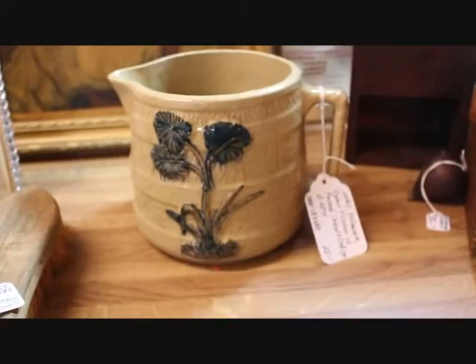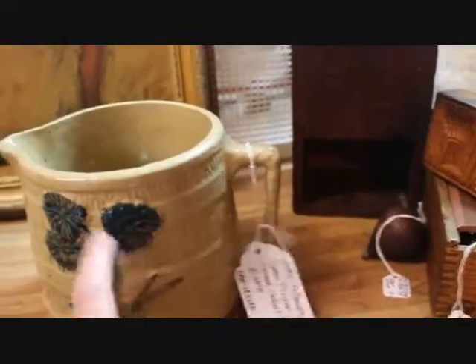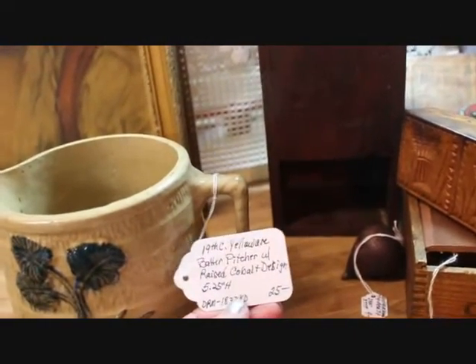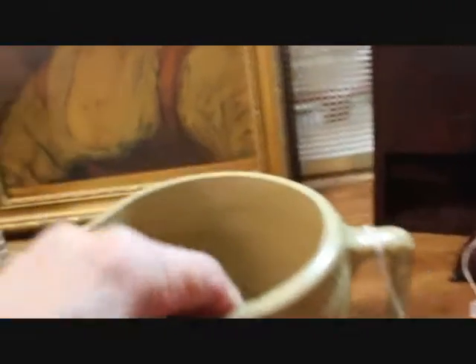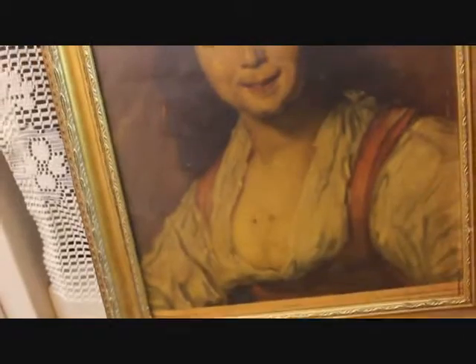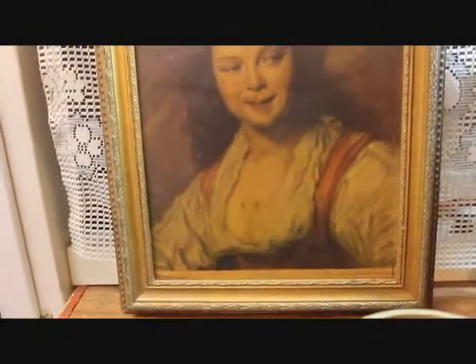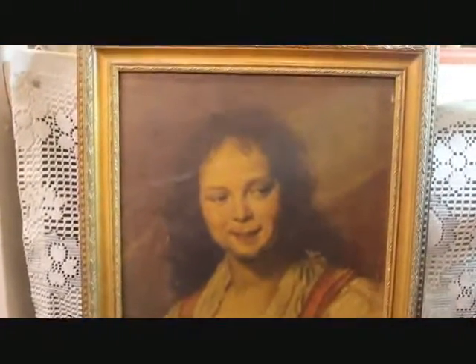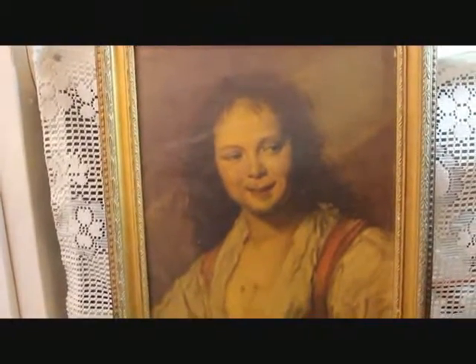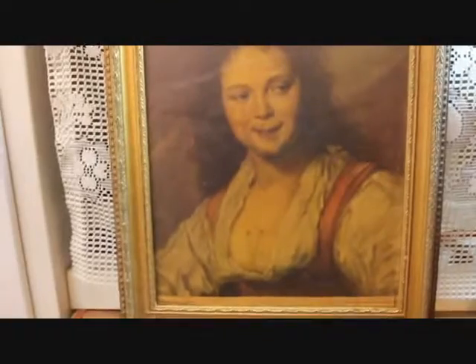This is a 19th century yellowware batter pitcher. It has that beautiful embossed cobalt decoration — raised decoration — and it measures five and a quarter inches tall. I have it priced at $25. In the back there is a print that was in a different frame when I showed it in my haul video. It turns out it's an early print from 1937 called 'Bohemian Girl,' but the original artwork was from the 1600s by Franz Hals and was called 'Gypsy Girl.' I put it in a different frame and it looks much better. That piece is priced at just $25.